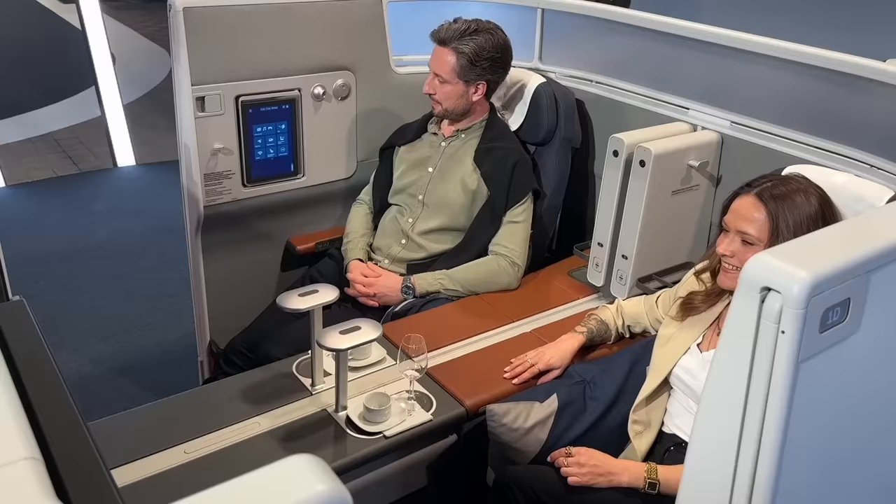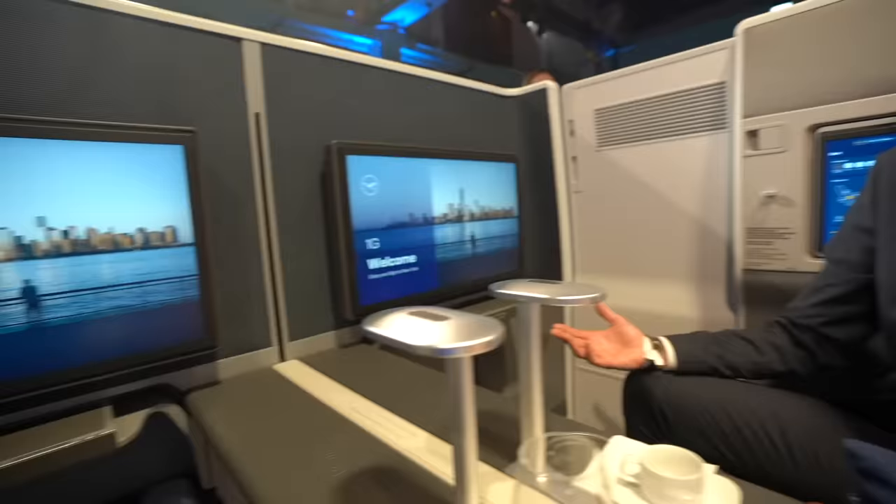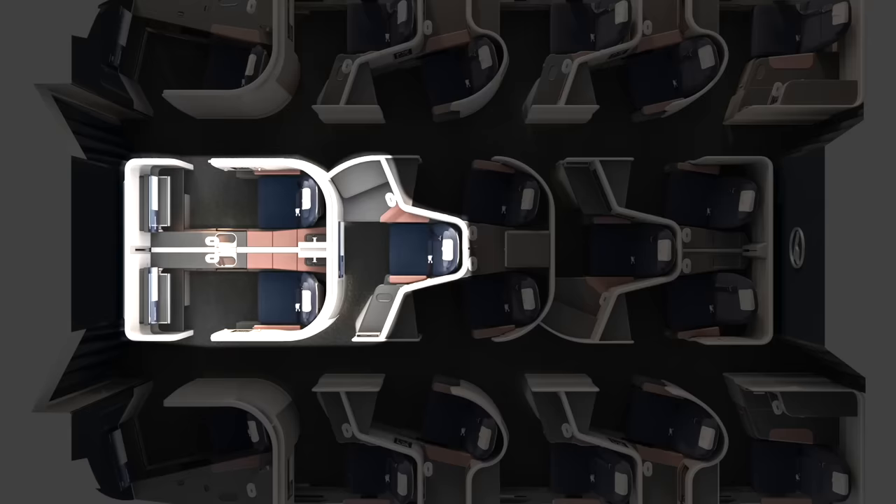Welcome to the new business class. We're sitting in the front row, which is called the business class suite because you have walls around you and closing doors that give you more privacy. We have two-meter-long beds in every seat, which is a really unique feature. There's also seat heating and cooling, so you can have your own microclimate — just like in a car.